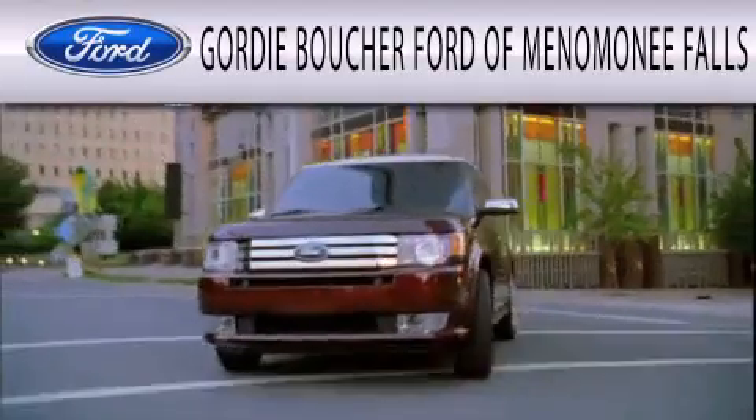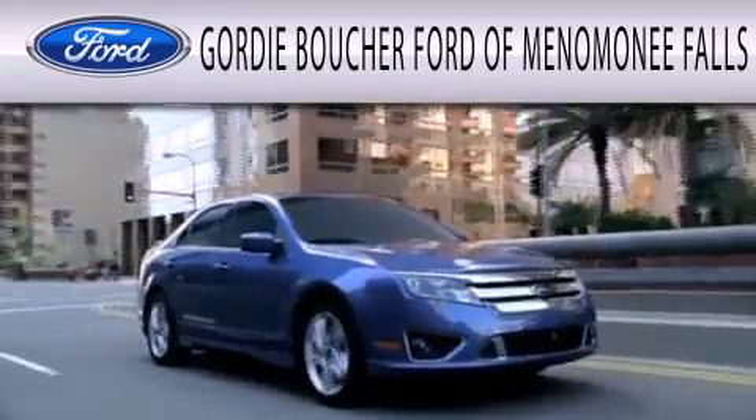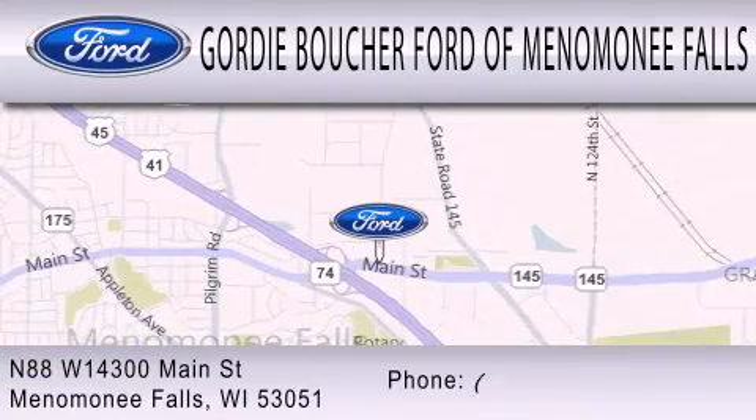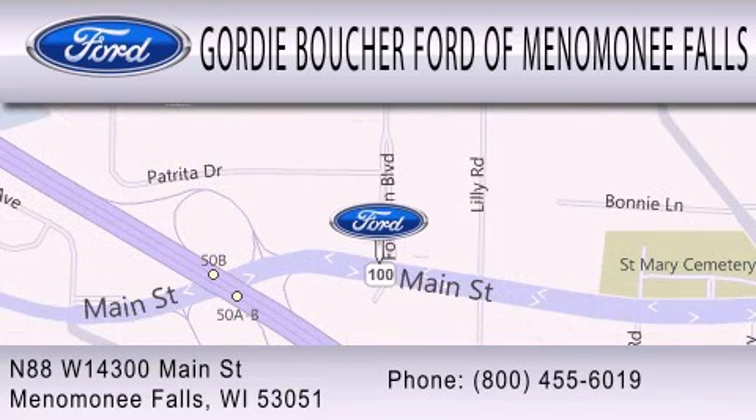Gordie Boucher Ford of Menomonee Falls is dedicated to doing everything possible to ensure that the experience you have selecting your next vehicle is as pleasant as possible. We're located at North 88 West, 14300 Main Street in Menomonee Falls.